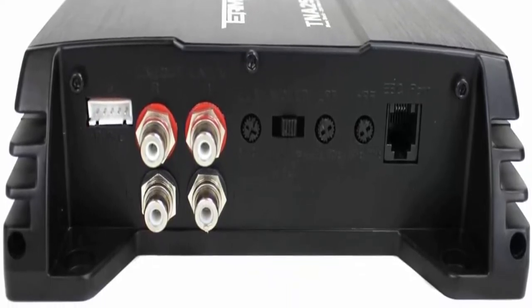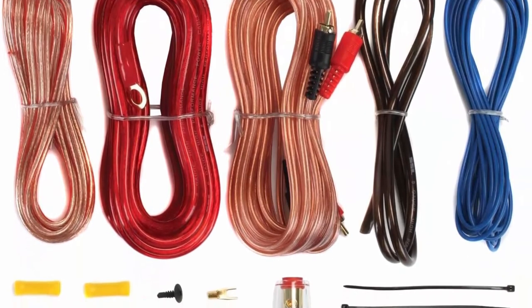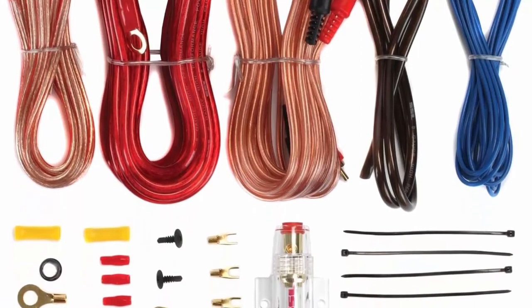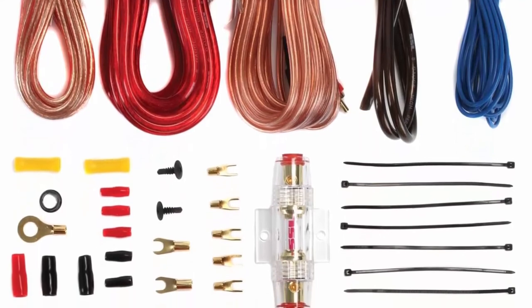Specifications — subwoofer enclosure: max power 1200W, RMS power 600W, single 4-ohm voice coils per sub, pre-wired down to 2-ohm load, frequency response 37–150 Hz, dimensions (H x W x D): 13.875 x 29.21 x 13.875 inches.